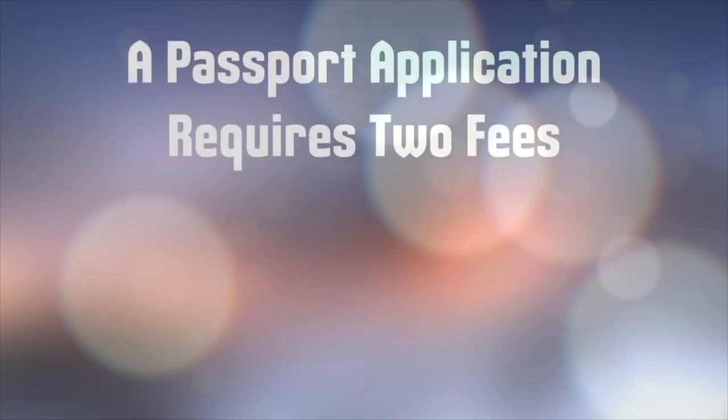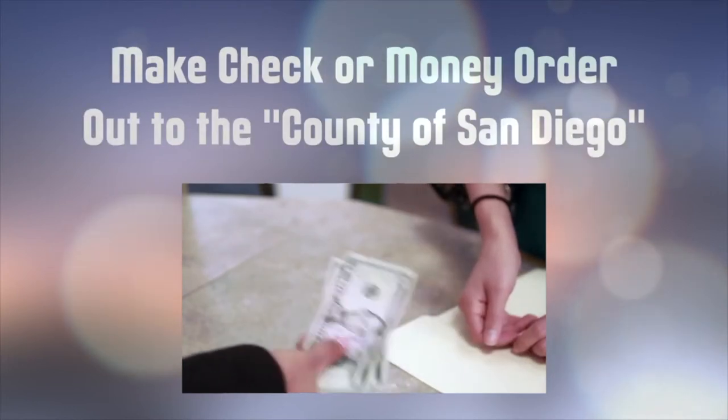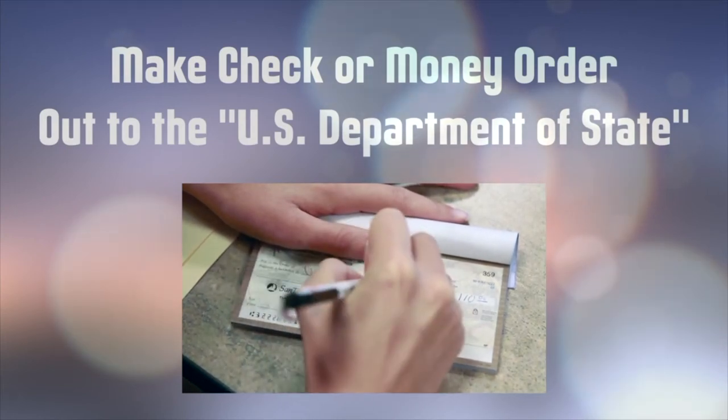Finally, a passport application requires two fees. One fee is payable by cash, check, or money order to the County of San Diego. The other fee is to the U.S. Department of State, payable only by check or money order.